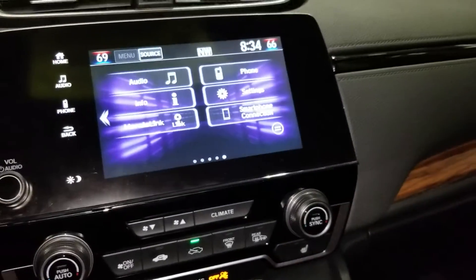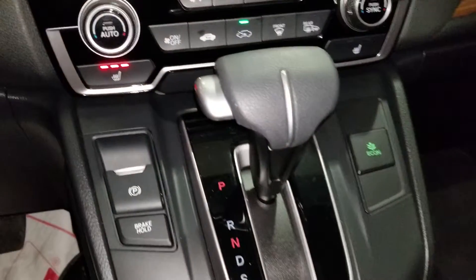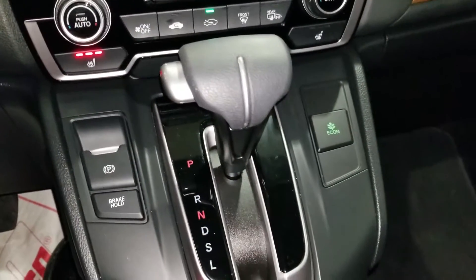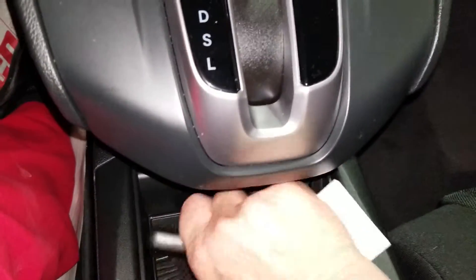Apple CarPlay, Android Auto, Honda Link. There is your HVAC system, heated seats, electronic parking brake, brake hold, Econ button. There are the keys with remote start.